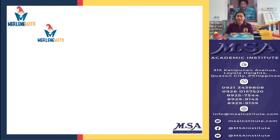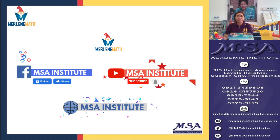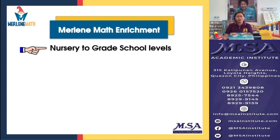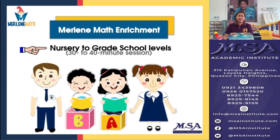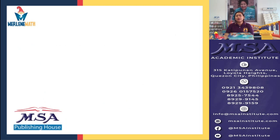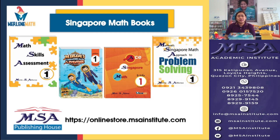So this is it for today's video. I hope you learned a lot. If you wish to learn more about the Merlin Singapore Math Approach, you may enroll at our Merlin Math Enrichment Program here at your Family and Lifelong Learning MSA Institute. It is open for kids from nursery to grade school levels, with 30 to 40-minute sessions. You may also want to grab a copy of our Singapore Math books — a series of books that will really help you master the Merlin Singapore Math Approach. You may visit our online store at msainstitute.com. See you next time!